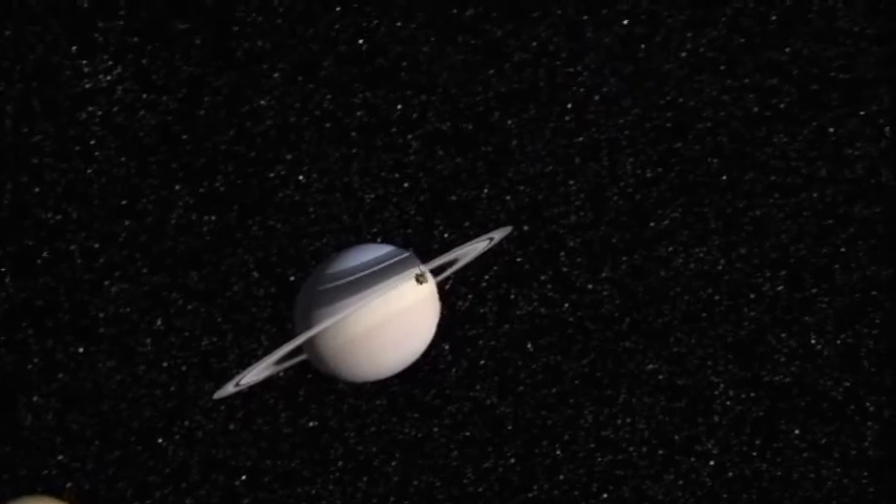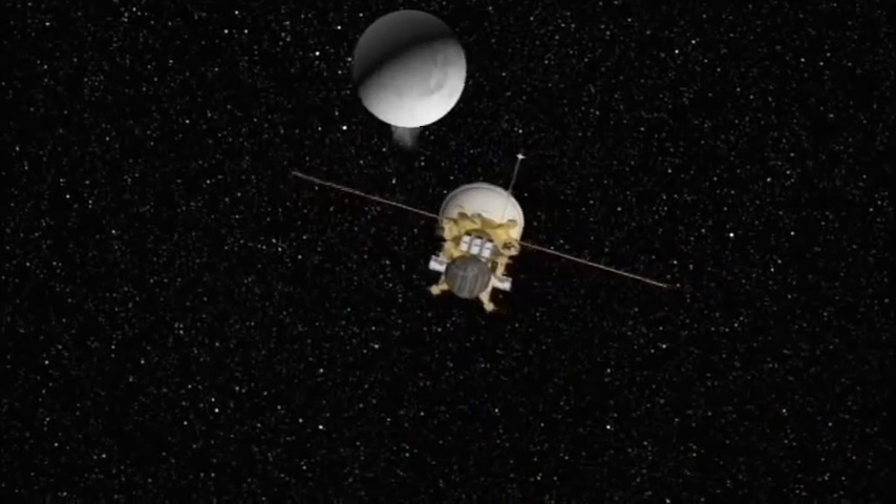With spacecraft like Cassini, the distant wonders of our solar system have been brought closer to home.